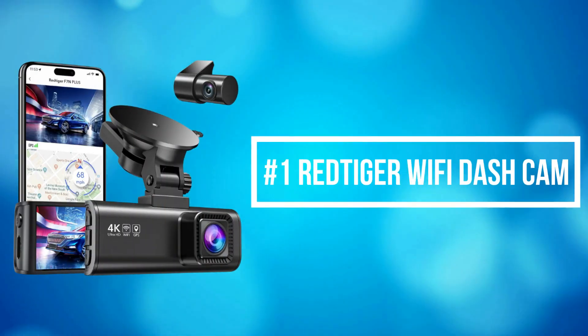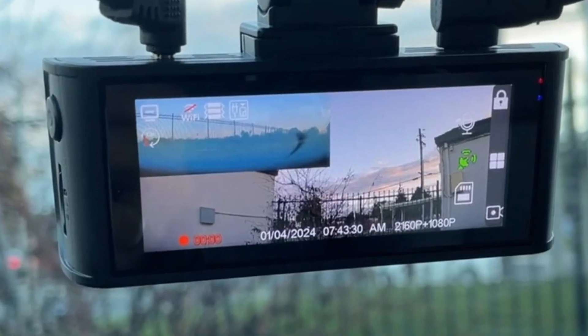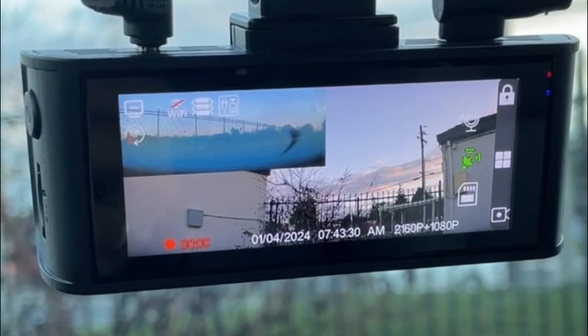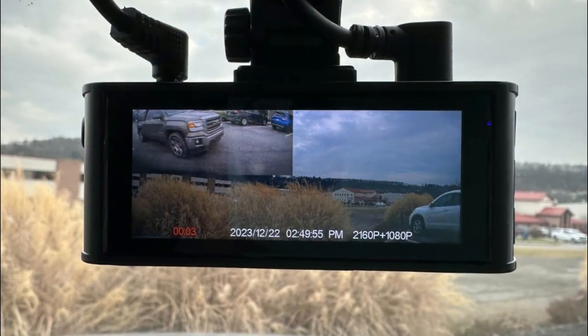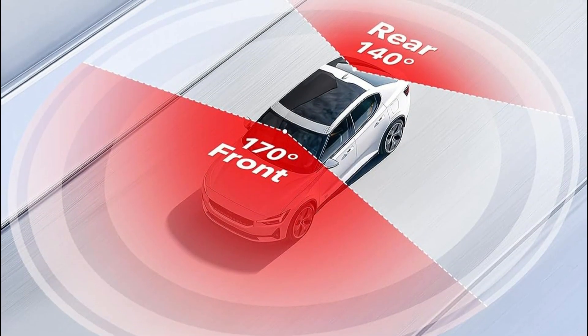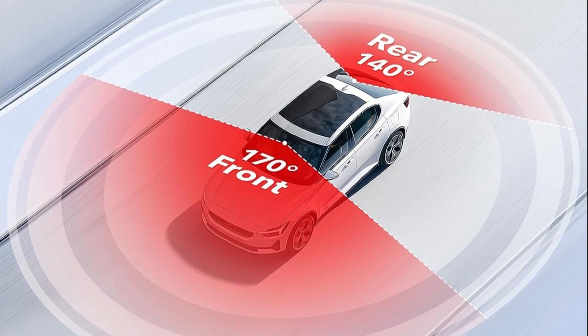At number 1 is the Red Tiger Wi-Fi Dash Cam, which records video of up to Ultra HD 4K plus FHD 1080 resolution. It helps you to read key details like road signs and vehicle number plates. To reduce blind areas, it has a front wide angle of 170 degrees and a rear wide angle of 140 degrees.